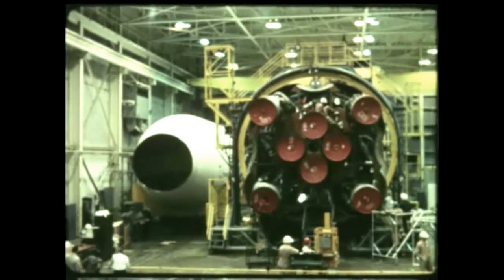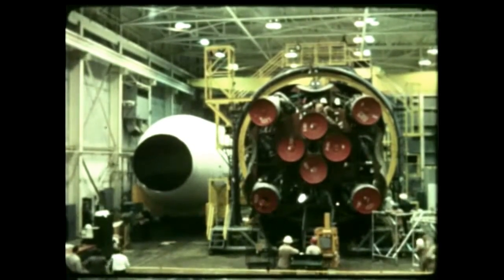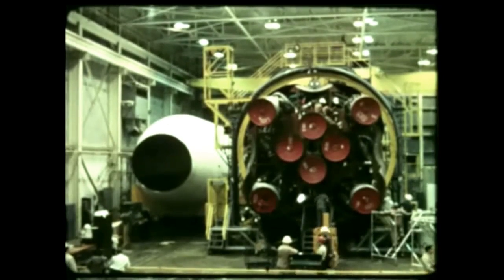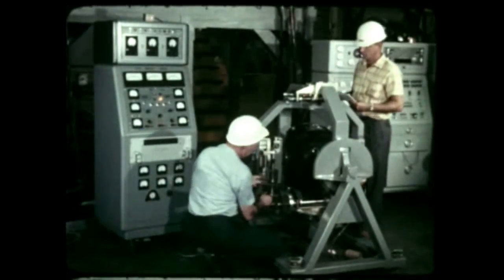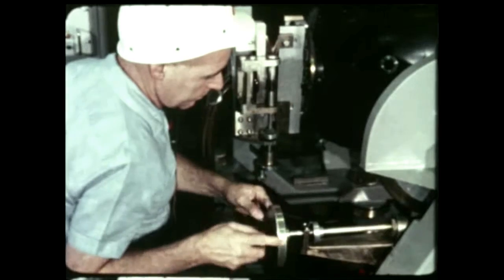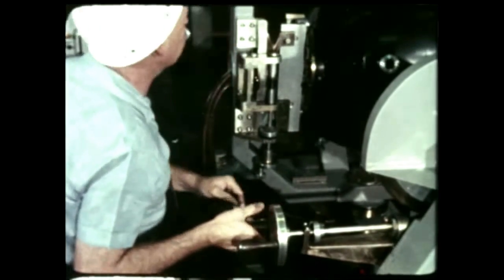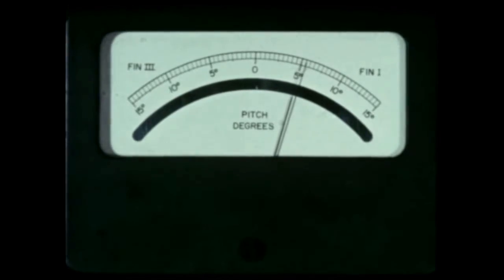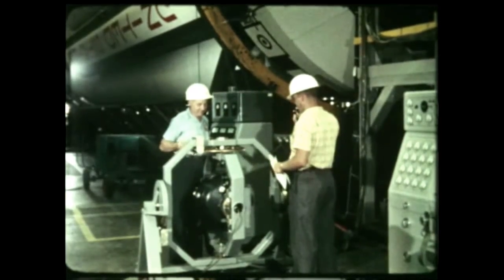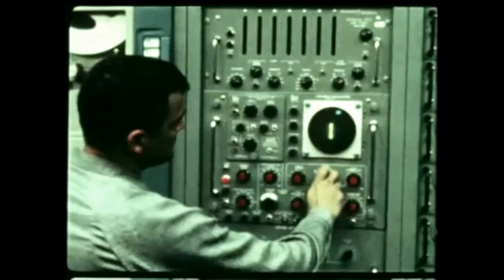Final checkout of the SA-1 booster, together with its dummy second stage and payload, had been underway in the quality division at Marshall Space Flight Center since June 12th. Among the items checked was the vehicle's stabilized platform, known as ST-90, which was mechanically tilted to simulate vehicle attitude changes. In this manner, attitude errors could be introduced and correction by the control system observed. Also verified was the telemeter ground station, the instrumentation system used to monitor information on the operation of all systems during flight.